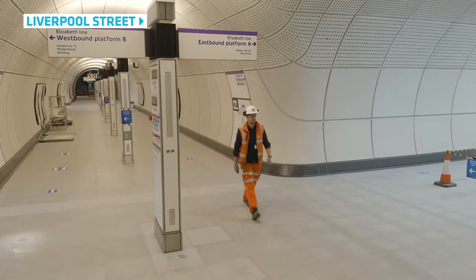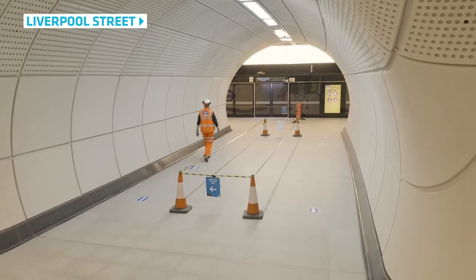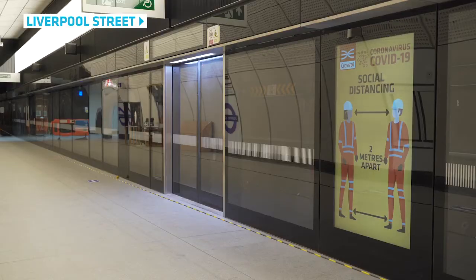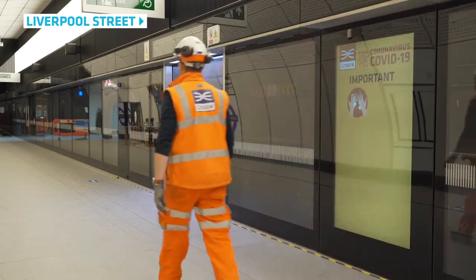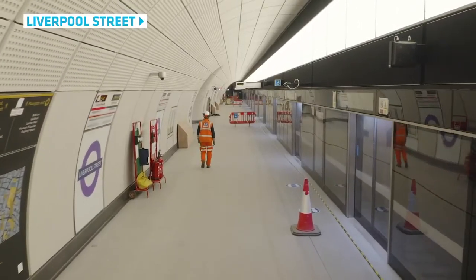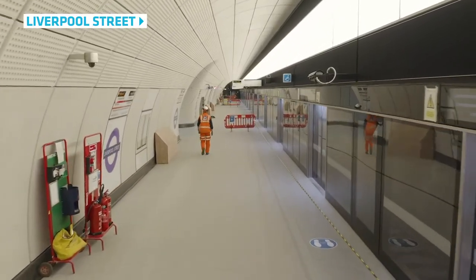Generally, you find after a couple of hours the operatives figure out the system. They are eased by all the control measures we have in place, they feel confident that their working area is safe enough for them to carry out all their activities, and it becomes second nature just to follow all the control measures we've put in place.